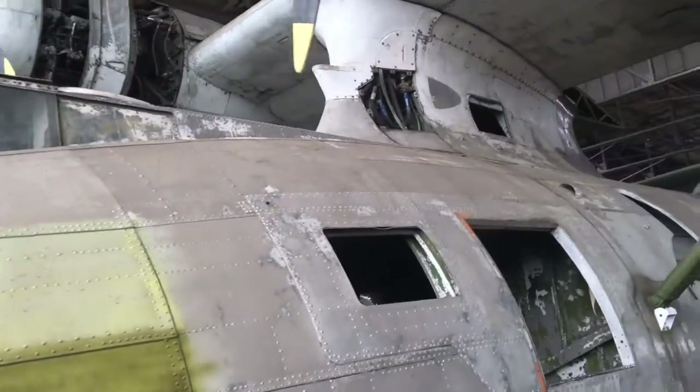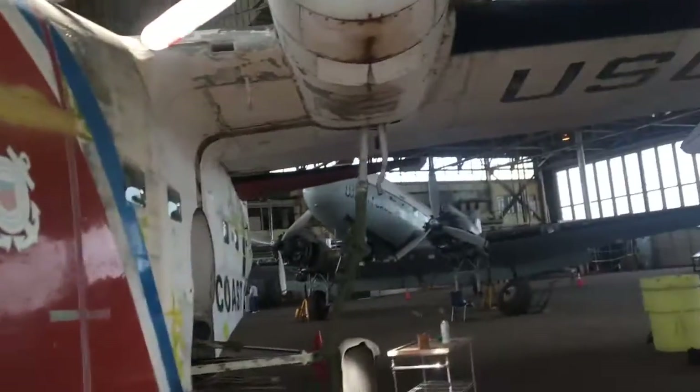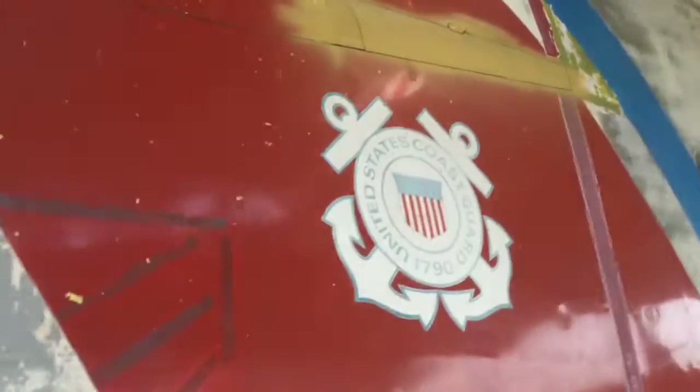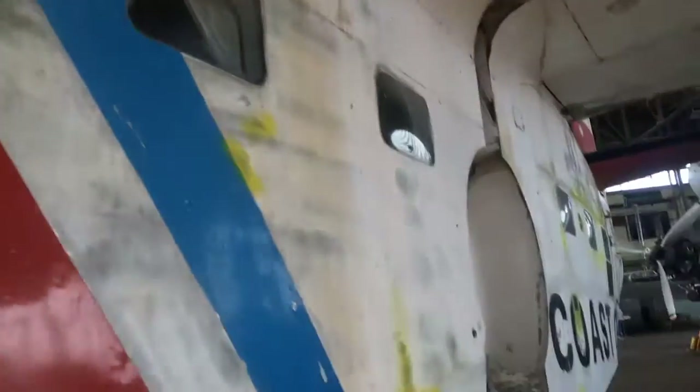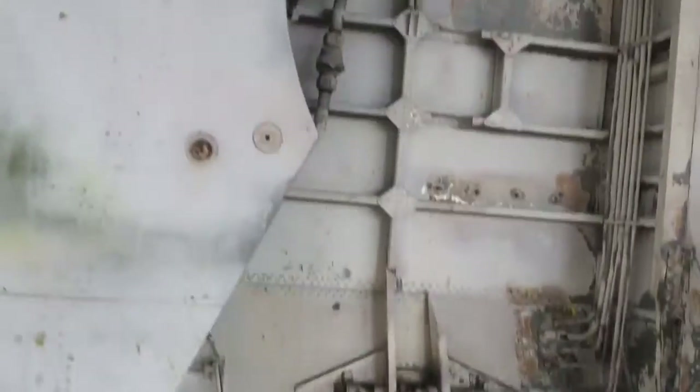I read the description and it said that the US Army Navy gave this plane to Brazil, but Brazil ended up giving it back, so that's why it's here. This plaque was dedicated to the people who renewed that plane. This used to be a Coast Guard plane — it's an amphibious plane, so it can land in the water.